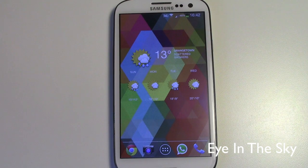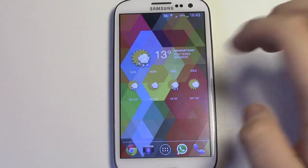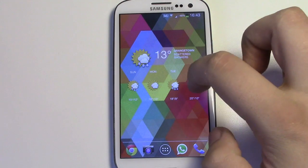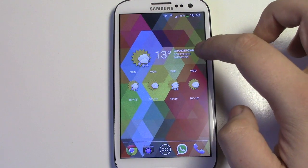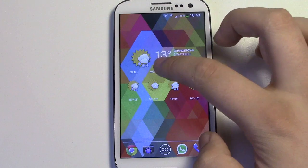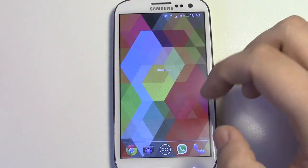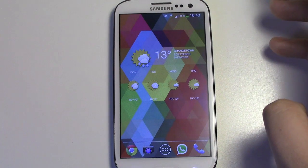Coming in at number two is Eye in the Sky. This is probably my favourite weather widget. In terms of the general look of it, it's very nice and simple to use. You can see a four or five day forecast including the current day, and it gives you written information rather than just relying on icons. In terms of customisation, it's along the same lines as Battery Widget Reborn.